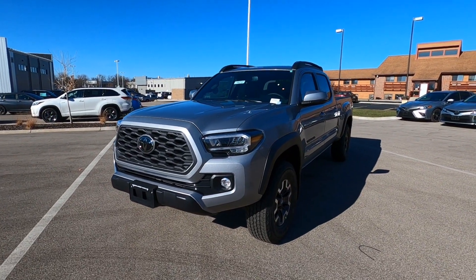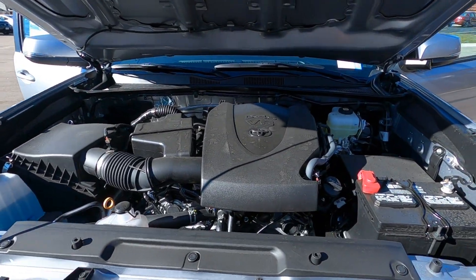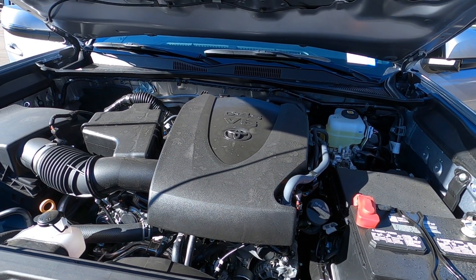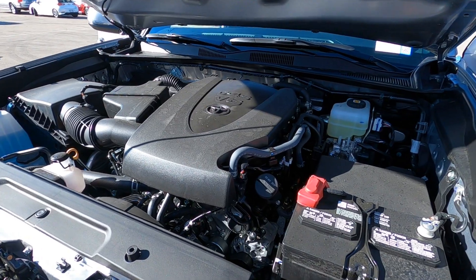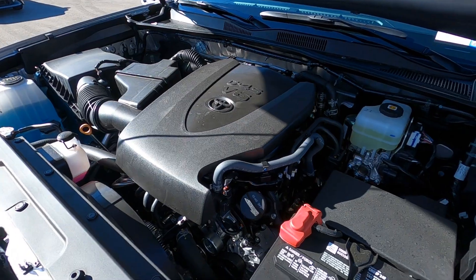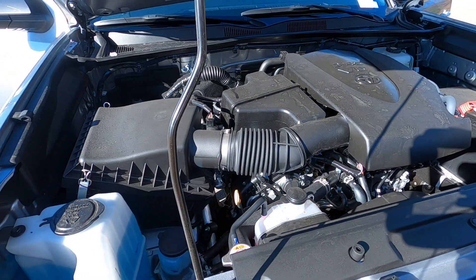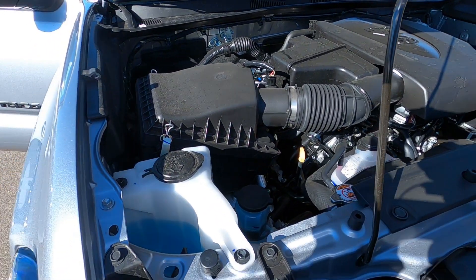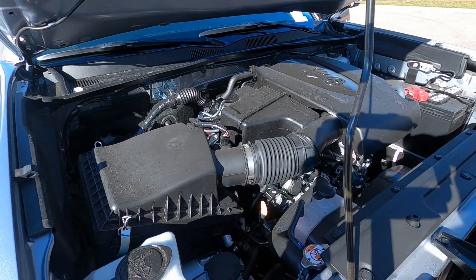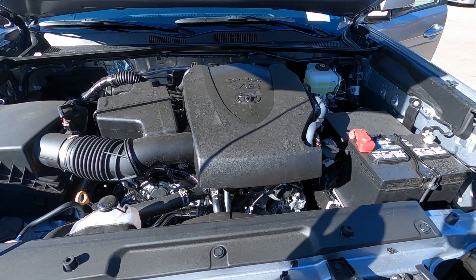Let's go ahead and pop the hood and take a look at the motor. Under the hood, this is Toyota's 3.5 liter V6 gasoline engine, putting out 278 horsepower, connected to a six-speed automatic transmission. It's all set for towing — you've got an engine oil cooler, transmission cooler, larger alternator, and trailer sway bar coverage. Combined fuel economy on that is 20 miles per gallon city/highway.